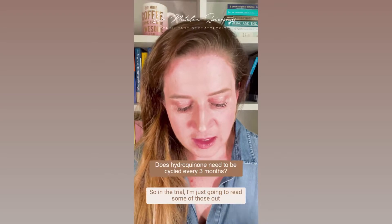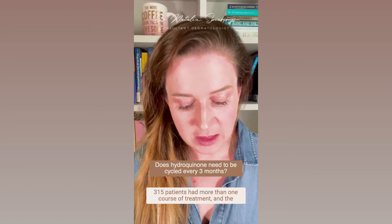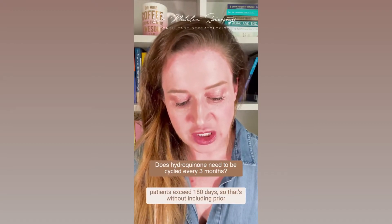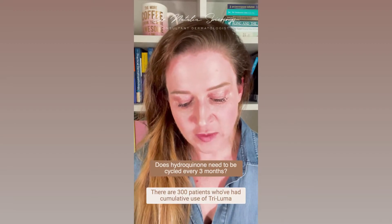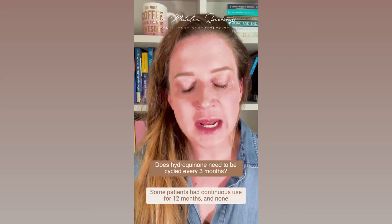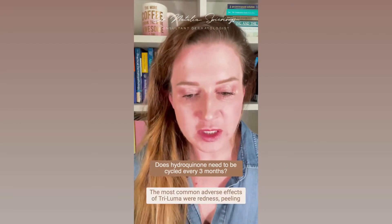In the trial there were 550 patients using Triluma; 315 patients had more than one course of treatment, and each course is eight weeks long. But the average duration of total treatment in these patients exceeded 180 days. There were 300 patients who had cumulative use of Triluma cream for over six months, and over 400 used it for at least three months. Some patients had continuous use for 12 months.